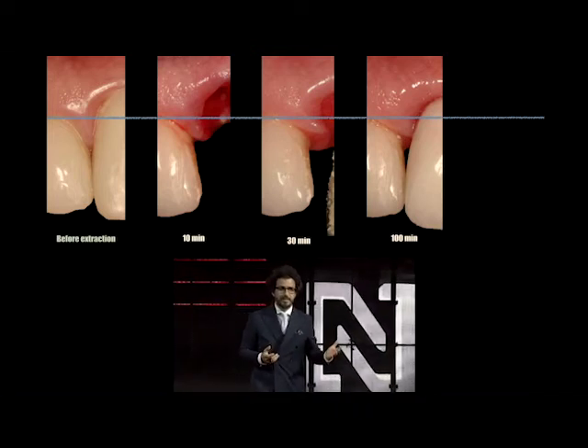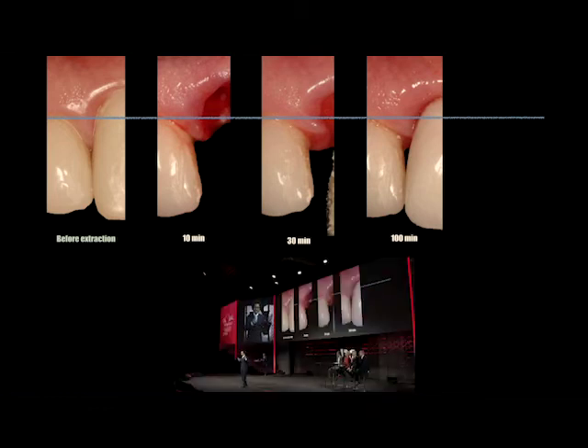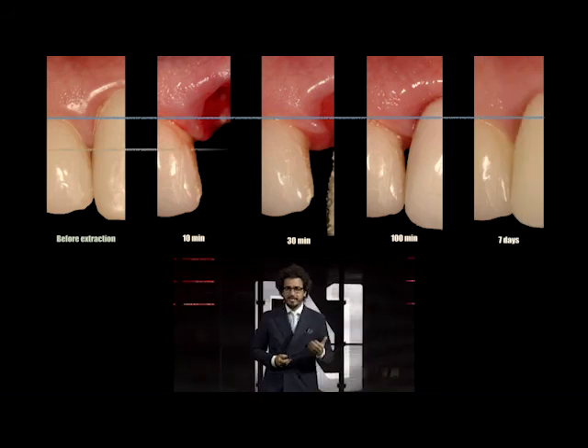And one might think, well, it looks ugly — how's the patient going to go home like that? But he has to. We have to accept that so that nature, biology, blood clot formation — that papillary area hopefully will fill in if we allow time and leave that space.